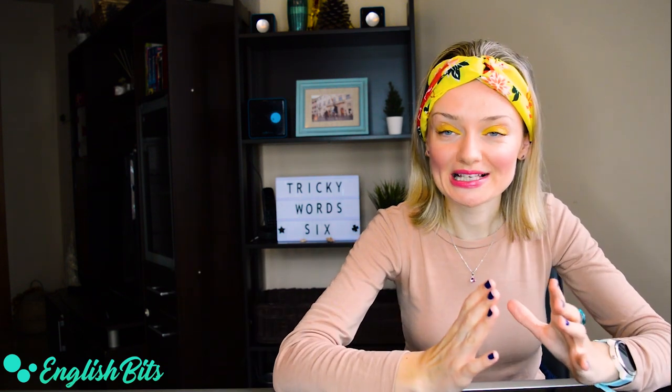What's up, everybody? Welcome to a new English vid. Let's start 2020 with pronunciation lesson number six. Today, we're going to look at 10 tricky words to pronounce. Are you ready? Let's kick off.